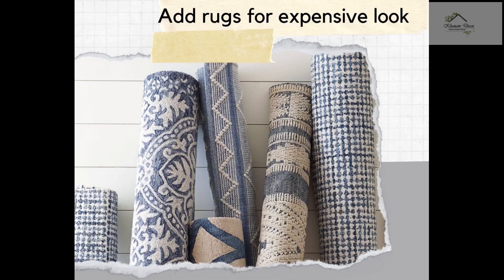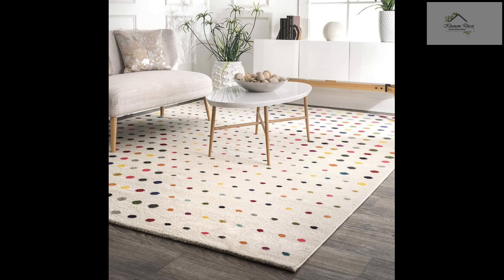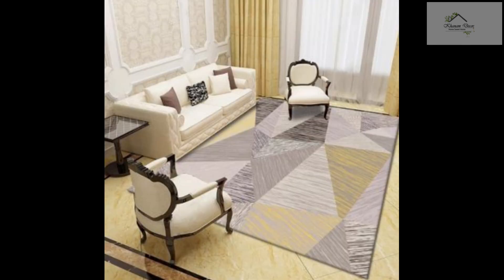Tip number six: add rocks for an expensive look. Rocks have the potential to instantly transform your space. It's a great way to add color and texture to your home. Placing rocks in the right way helps you bind the different elements in the space together.